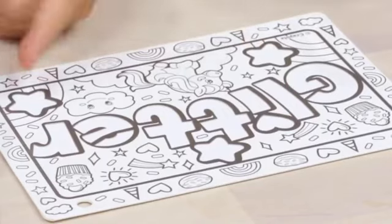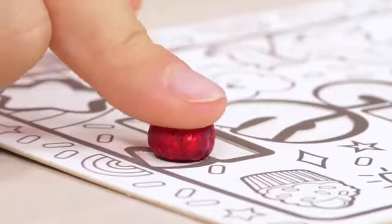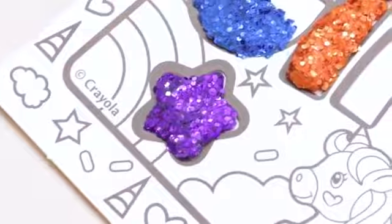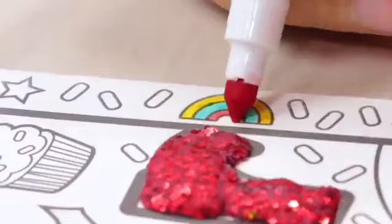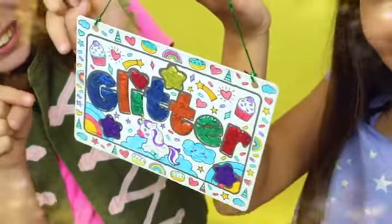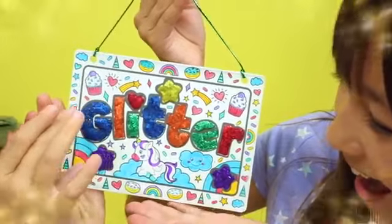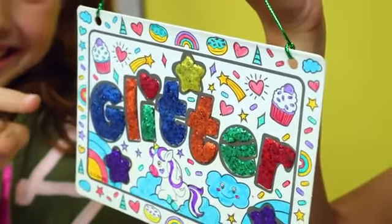I'm going to start on the left side. I'm going to start on the right. We did it! What's your favorite color? The green, but this red looks pretty awesome.